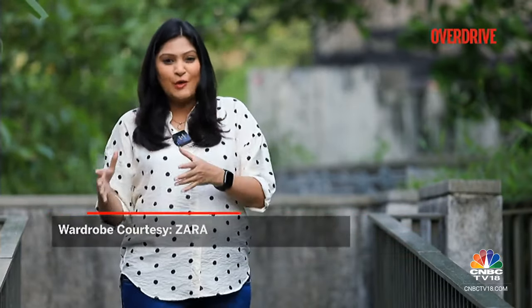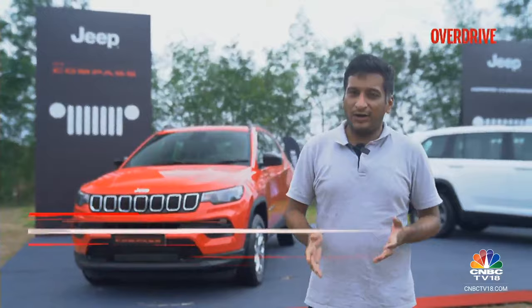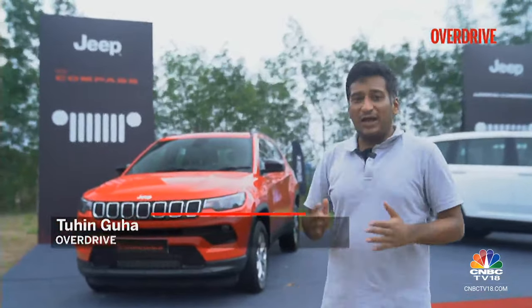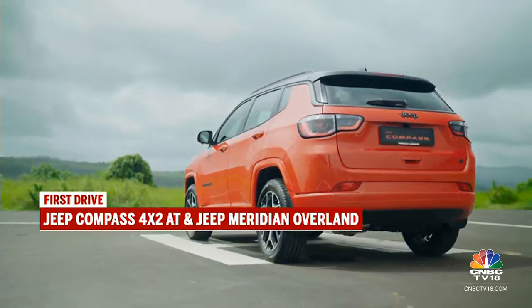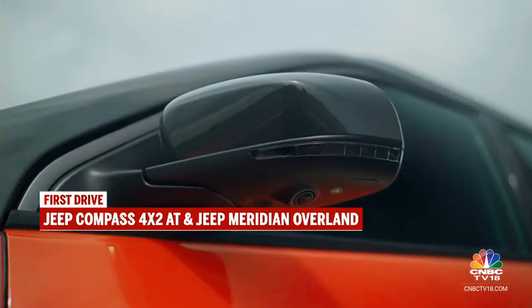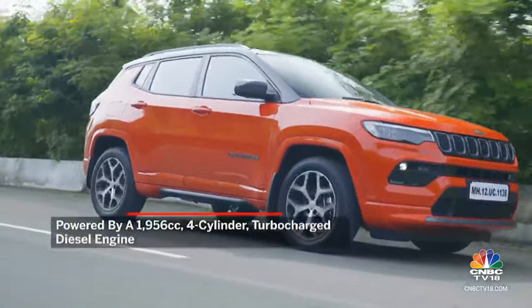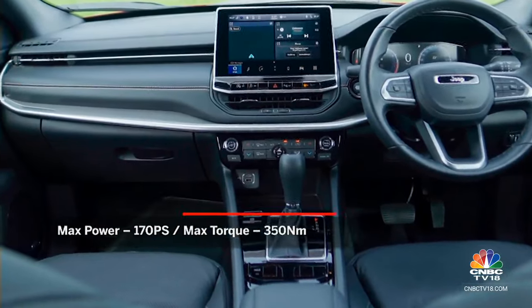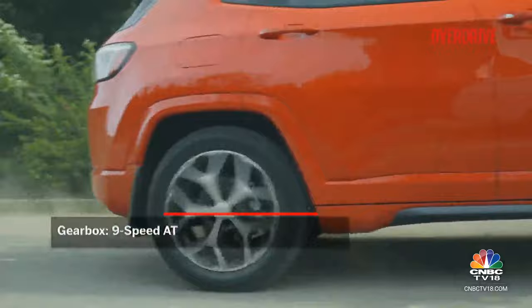Welcome back here with us on Overdrive. Jeep India has recently launched the diesel variant of the Compass 4x2 Automatic, which bridges the gap in the Compass lineup. They have also launched the luxury variant, the Jeep Meridian Overland. Jeep has updated the Compass for the 2024 model — the biggest addition is the 4x2 Automatic variant. This drivetrain combination has been a stark gap in the Jeep Compass lineup so far, plugging which Jeep has widened the Compass's footprint in its segment. The recipe is familiar: the 2-litre multi-jet diesel with 170 PS and 350 Nm, paired with the 9-speed torque converter automatic. Notably, this variant has been developed specifically for the Indian market, alongside minor changes to the suspension setup as well.